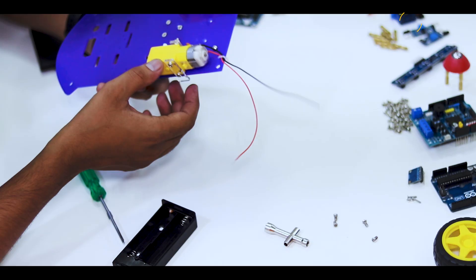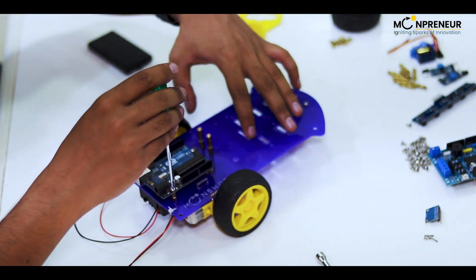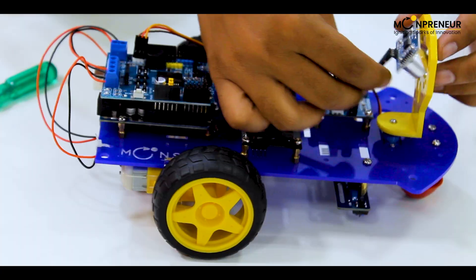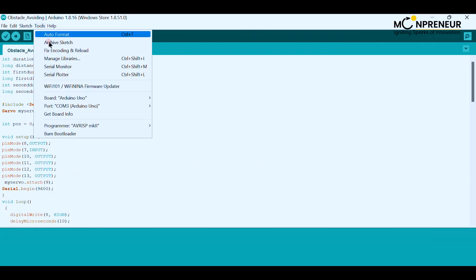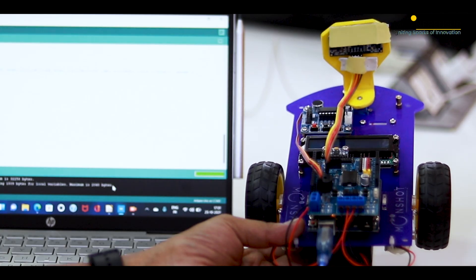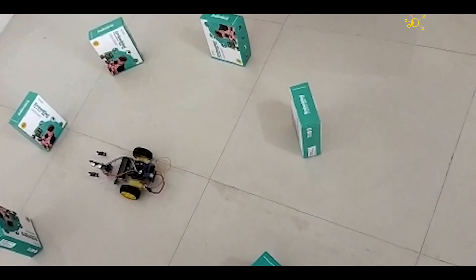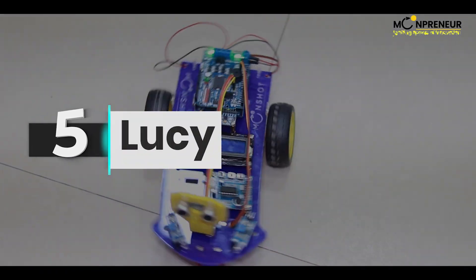Have you ever wanted to build your own robot and program it to do cool things? Today we introduce Lucy, the obstacle-avoiding Arduino robot — number five on our list.